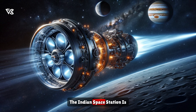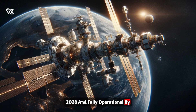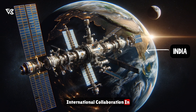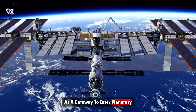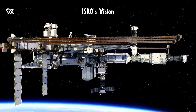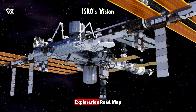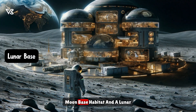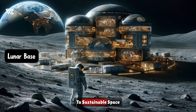Looking ahead, the Indian space station is set to be partially ready by 2028 and fully operational by 2035, emerging as a beacon of international collaboration in space research. This space station will serve as a gateway to interplanetary missions and a hub for microgravity studies, space biology, and medicine. ISRO's vision extends to the Moon with its Integrated Lunar Exploration Roadmap, including establishing a cost-effective Moon-based habitat and a lunar sample return mission, underscoring India's commitment to sustainable space exploration.